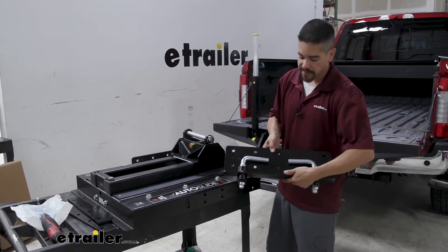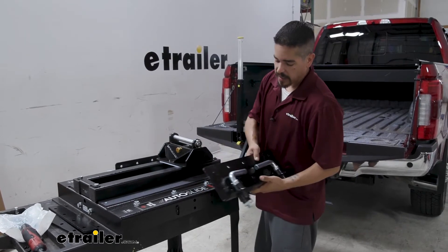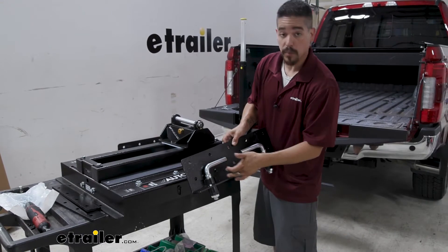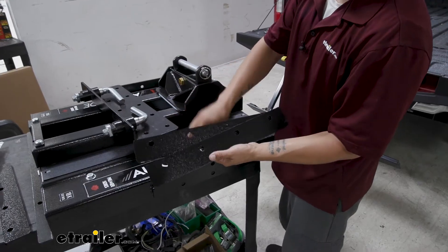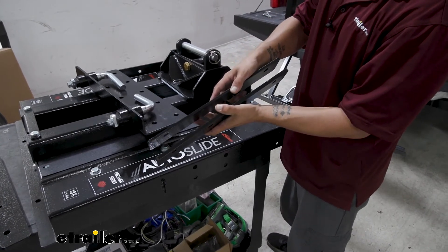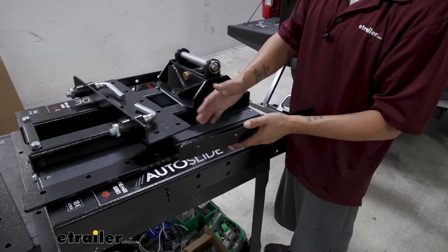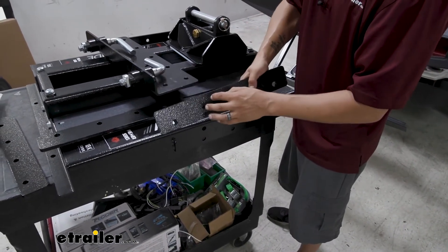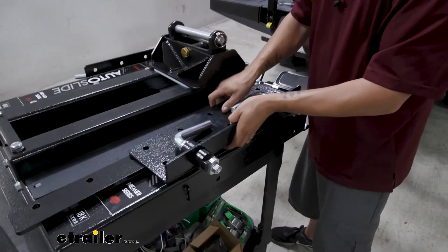Now grab the base and fix the side plates to the base. There are two sets of holes on the plate as well as on the base, and depending on what height setting you want that's the combination of holes you'll use. Come from the outside passing bolts through, making sure you have enough room to reach inside and put the nuts on. In between the side plate and the hitch we have spacer plates — one is three-eighths thick and one is a half inch thick. Start with the smaller one and mix and match shims as needed to make sure the base fits nicely into the puck system.